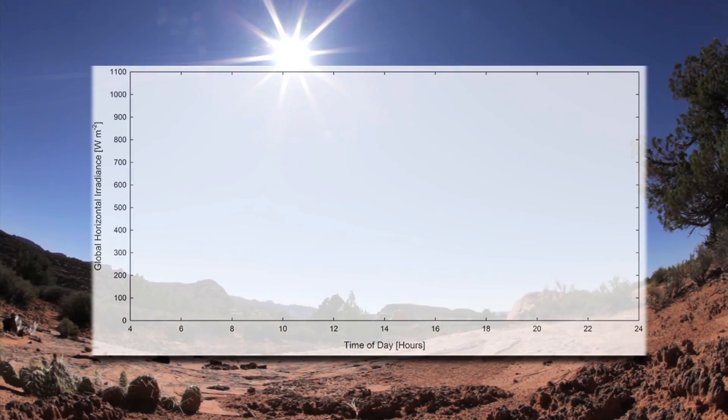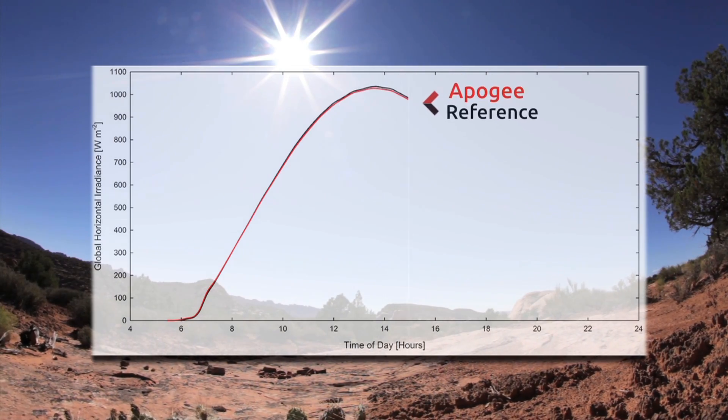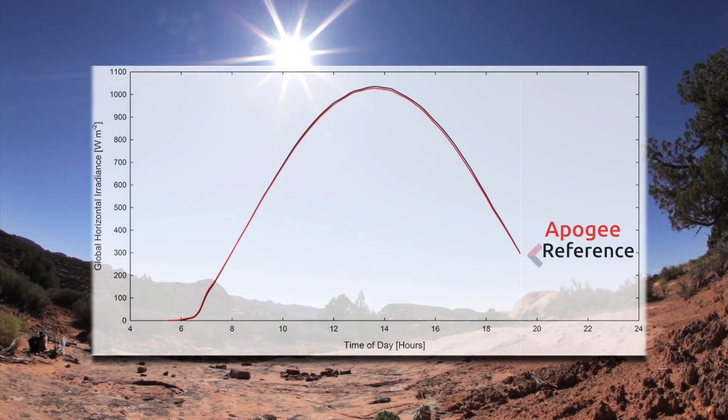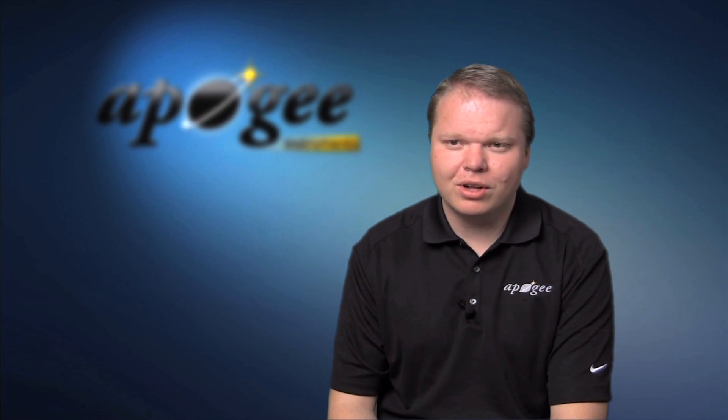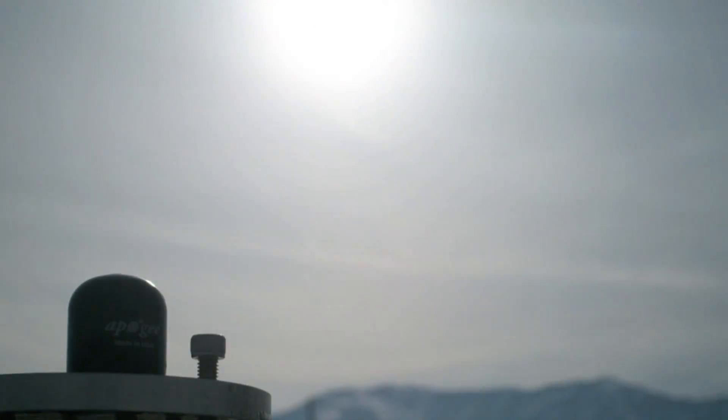Accuracy is a key property of any sensor. Under clear-sky conditions, Apogee pyranometers have a calibration uncertainty of plus or minus 5% when compared to a reference thermopile pyranometer. A key pyranometer characteristic is cosine response, or the relative output as a function of solar zenith angle. Apogee has achieved excellent cosine correction through optimization of the diffuser material and shape. Testing by the National Renewable Energy Laboratory in Golden, Colorado has shown that Apogee pyranometers are comparable to the best thermopile pyranometers on the market.